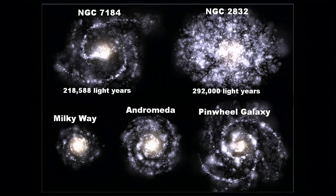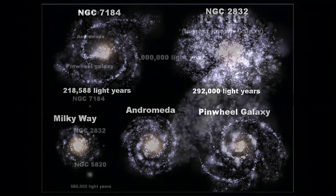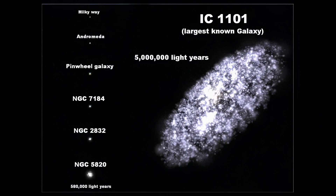Here are two more distant and bigger galaxies. This is the mighty IC 1101. It is the largest celestial object known to man, apart from galactic clusters. This galaxy is big enough to engulf all of the objects you have seen on this video, and it's a whopping 5 million light years across. Notice NGC 5820, which you haven't seen, at the bottom left.